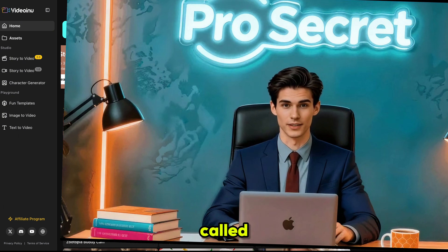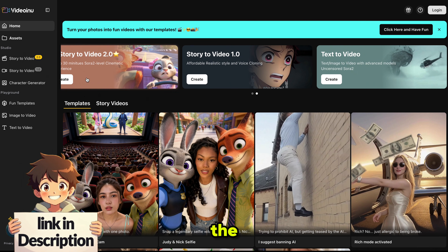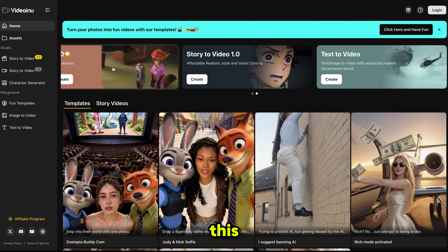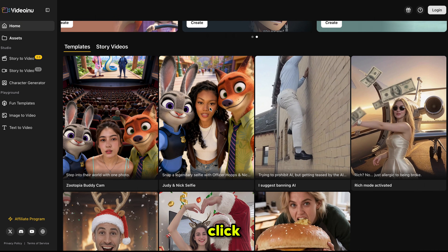Hello everyone, welcome back to my YouTube channel, ProSecret. The tool we are using today is called VideoInu AI. The link is in the description. This tool can generate complete stories using their Video 2 model, which uses Sora 2, Gemini 3, and Nano Banana Pro to build a full video from scratch. They also offer the Video 1 model and a text-to-video option. This is actually the world's first platform that integrates Sora 2, allowing you to create up to 30-minute cinematic videos with just one click.